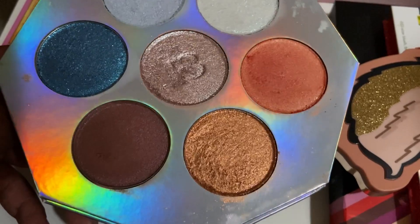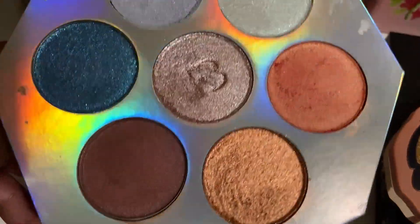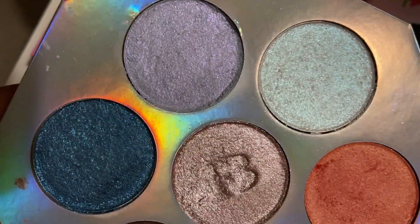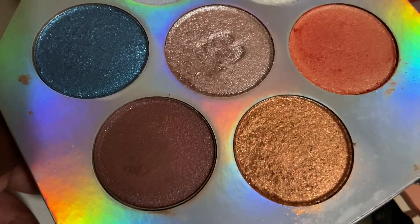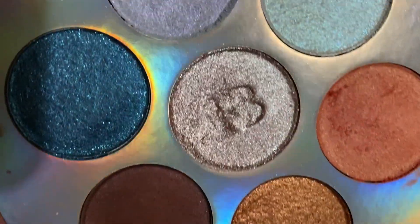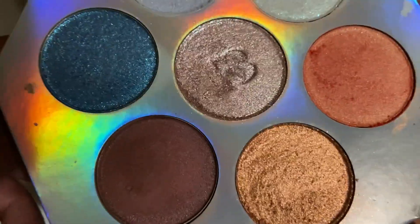This is from Fenty — this is way discontinued, like it was discontinued years ago. But these all still work. These are primarily eyeshadows to me — I don't really use them as highlighters. But since this is a highlighter palette, it counts as a face palette. I primarily only use the center shade right there, but these are all nice.